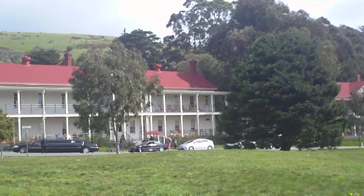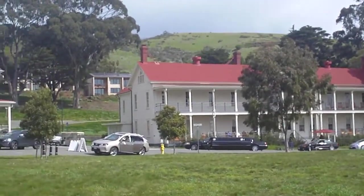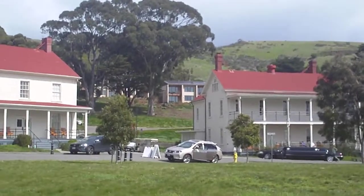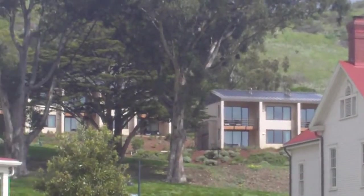The administrative buildings we're scanning across now, and then you'll see the restaurant building and the registration building. The contemporary lodge facilities are up the hill, and you can get a kind of a look at one there.